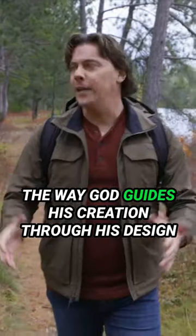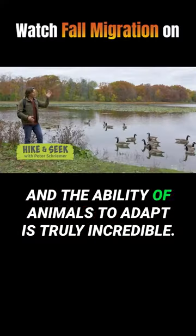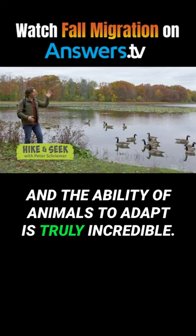The way God guides his creation through his design and the ability of animals to adapt is truly incredible.